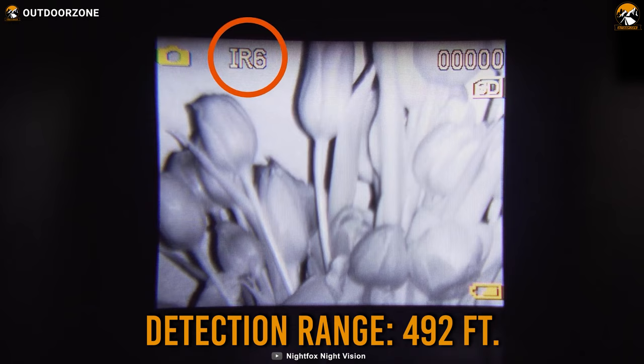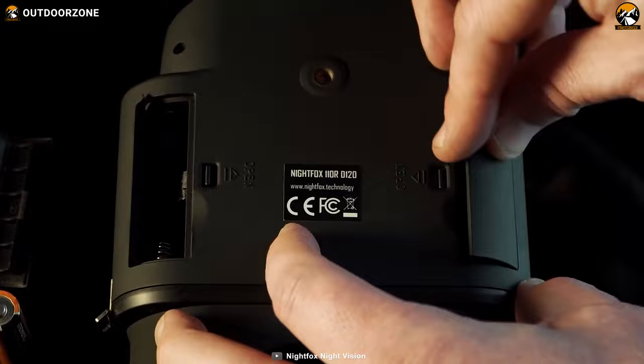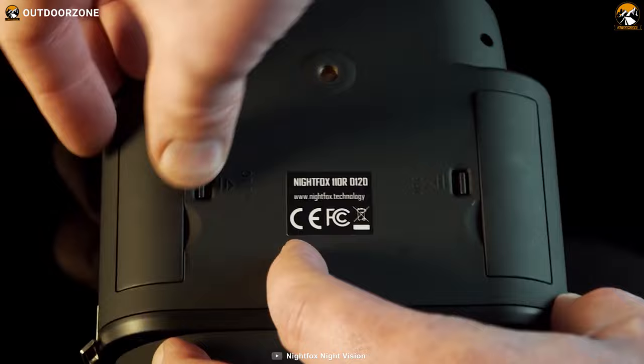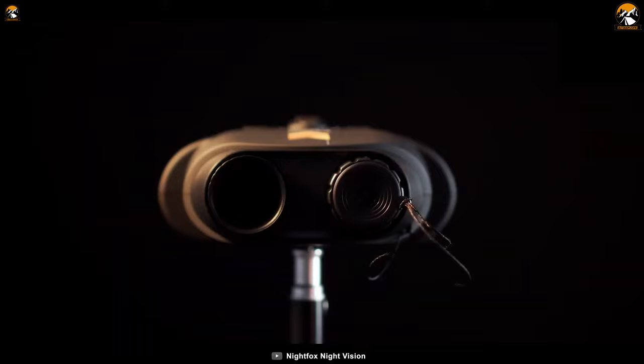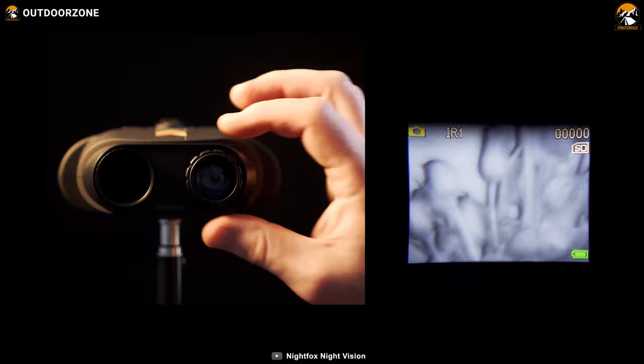Unlike traditional digital binoculars, you'll only need four AA batteries instead of eight. You can choose between alkaline, lithium, or rechargeable nickel metal hydride batteries with a capacity of at least 2000 milliamp hours, according to your convenience. Overall, a wider screen, powerful IR, great detection range, and overall best performance make the NightFox 110R Night Vision a capable choice as a pair of night vision binoculars.